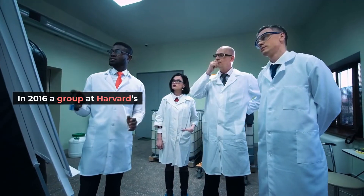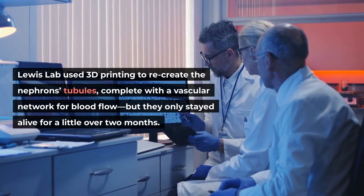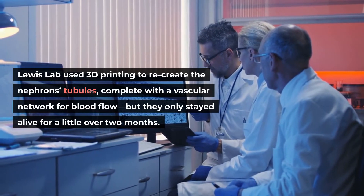In 2016, a group at Harvard's Lewis lab used 3D printing to recreate the nephrons' tubules, complete with a vascular network for blood flow, but they only stayed alive for a little over two months.